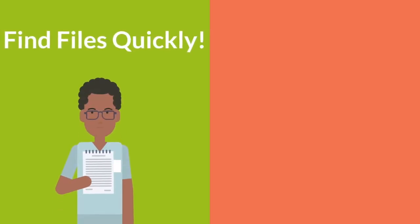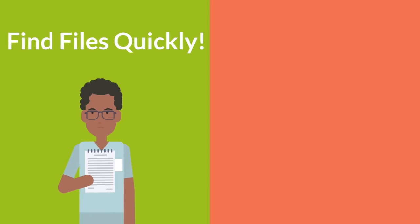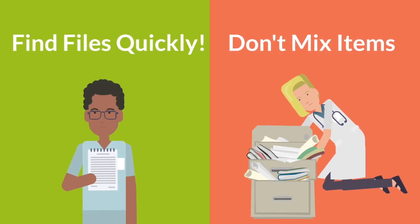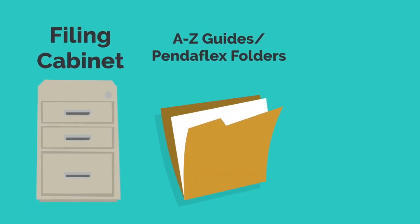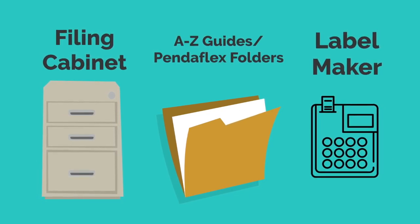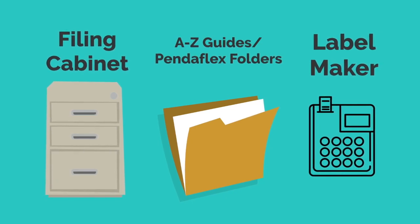Active project items are things that are needed for an ongoing and current project in your life. General reference items are things that you need to reference from time to time but are not directly related to any current projects. It's important to separate these files because the active project items are what you need quick and immediate access to. If you start mixing them together with general reference items, it will take you much longer to find these items. Here are the materials you will need: a cabinet, A-Z filing guides, Pendaflex folders, and a label maker.